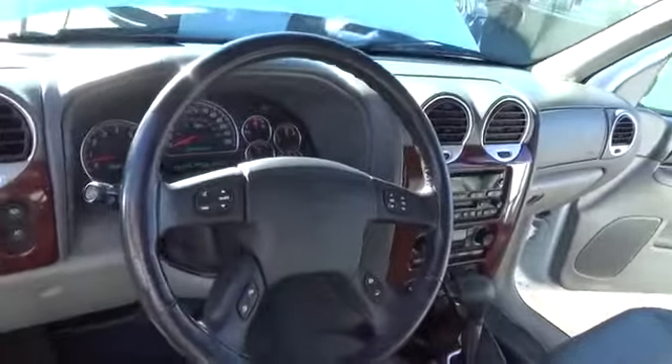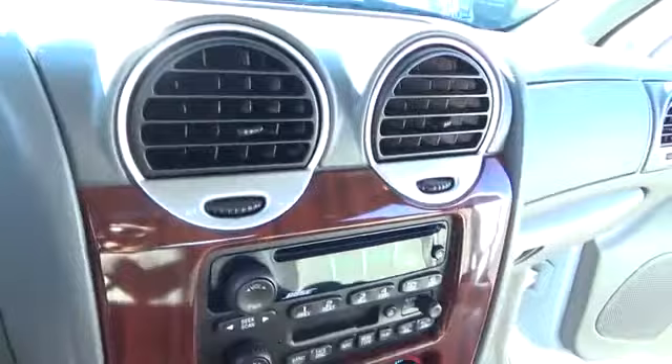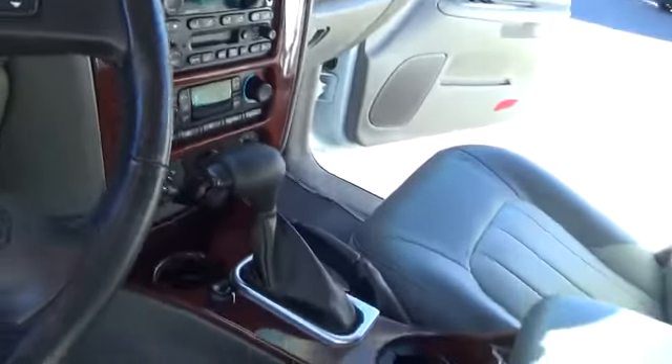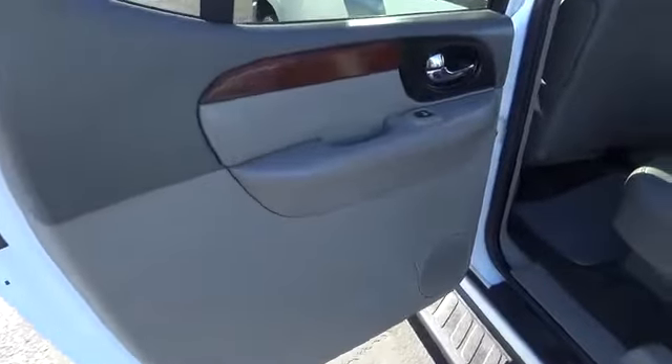Here are some of this vehicle's great options: steering wheel audio controls, power passenger seat, anti-lock braking system, tow hitch, power steering, adjustable steering wheel, driver airbag, floor mats, cruise control, and auto dimming rear view mirror.